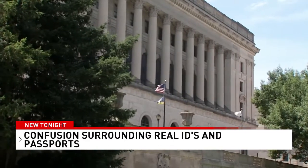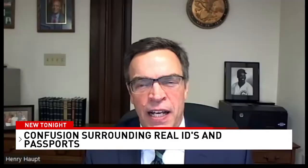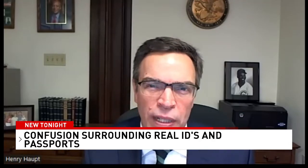Even though the Illinois Secretary of State's office does recommend it, it's not a requirement to get a Real ID. You have a choice. If you don't travel — for instance, if you're in your 80s and don't really go anywhere — you wouldn't need to get a Real ID.